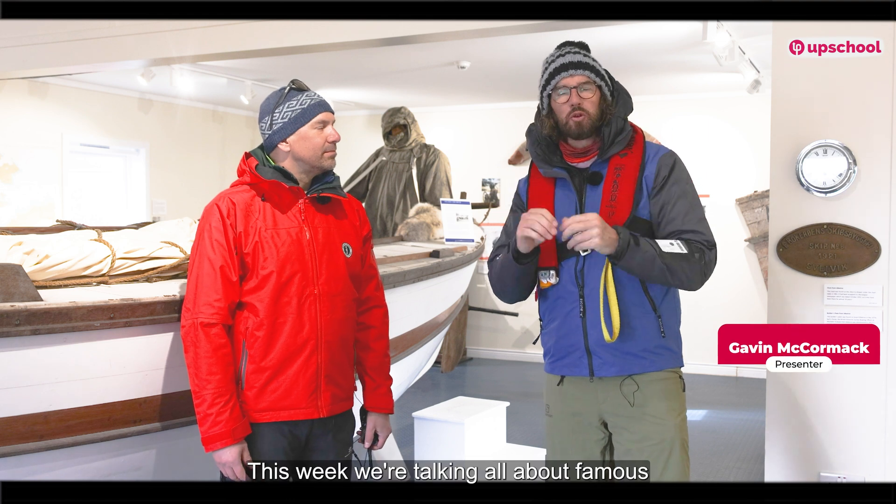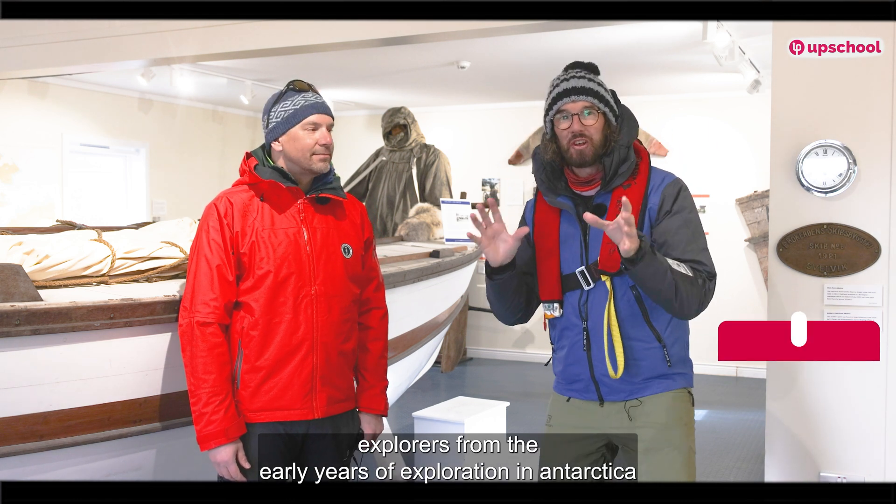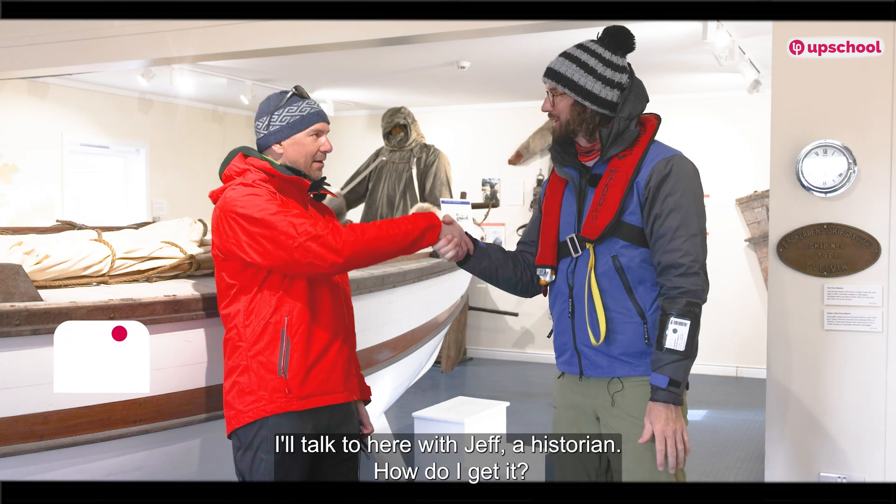Hello everybody, Gavin McCormack here, and this week we're talking all about famous explorers from the early years of exploration in Antarctica. We're here with Jeff, a historian. Hello Jeff. Hi Gavin.